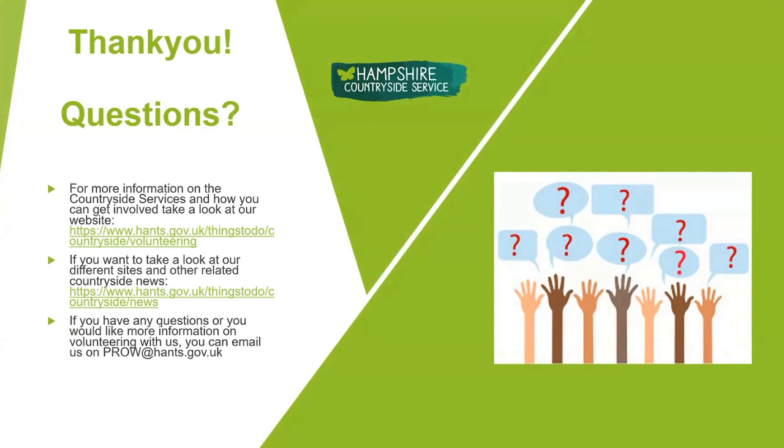Please email me if you want any more information, and all of those sites I've just spoken about are really easily found on Google.